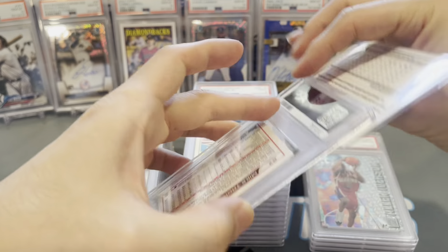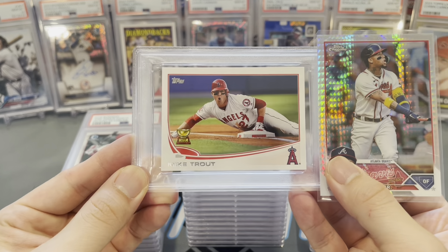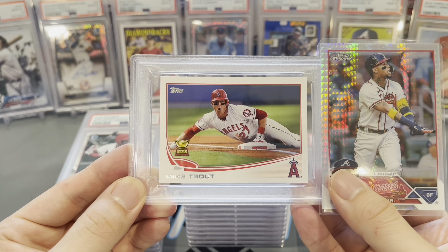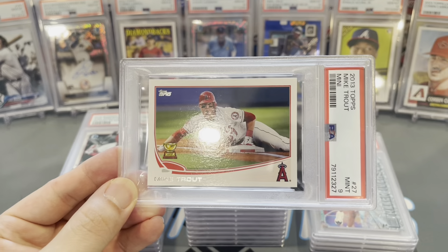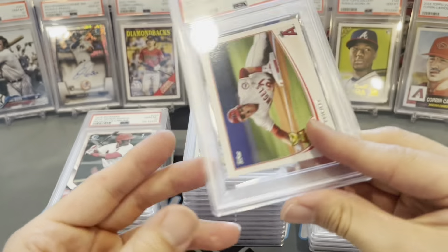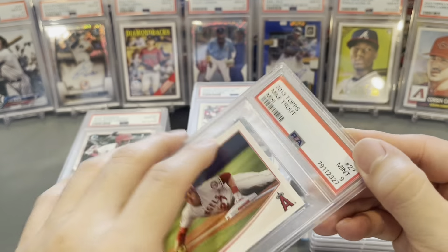This one is a Mike Trout rookie cup card — a mini version from 2012. Really cool image. Looks like it'd be a 9 to me — would be stoked for a 10. Mid 9 — yeah, centering is way off top to bottom. Other than that, pretty clean card, found it in a value box. Still, not bad for Mike Trout.